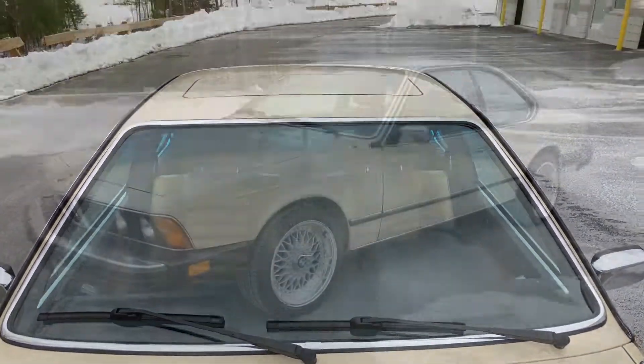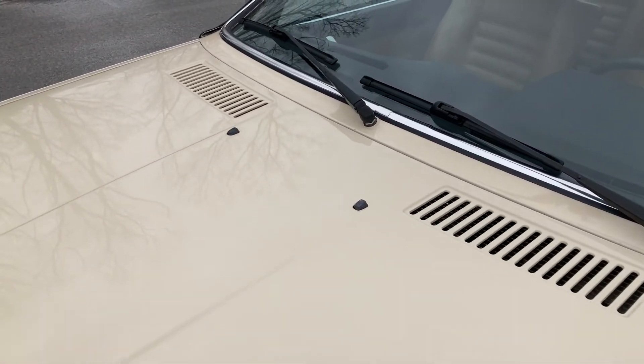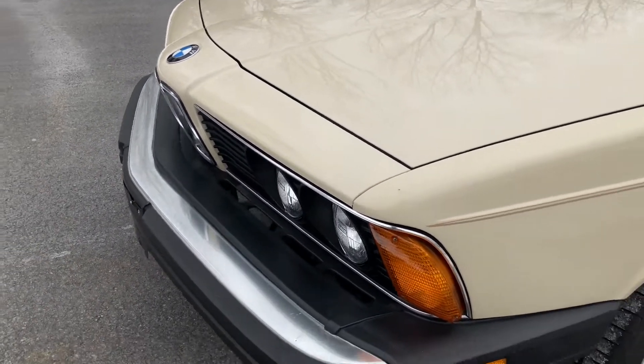If you are in the market for a fun, exciting German coupe, this 1982 BMW 633 CSI is the car you've been looking for. If you would like to learn more about this vehicle, please contact us at Legendary Motors, LLC.